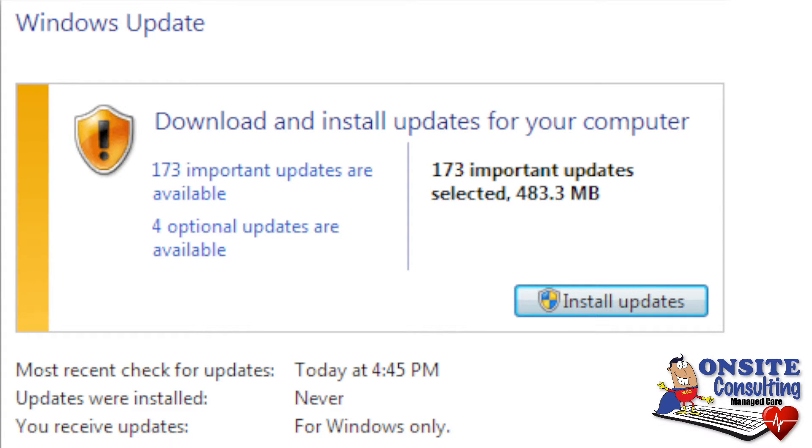You won't be seeing screens like this anymore telling you that you need to download updates. We'll be doing that in the background, so no more pop-ups from Microsoft telling you that you need to do updates.